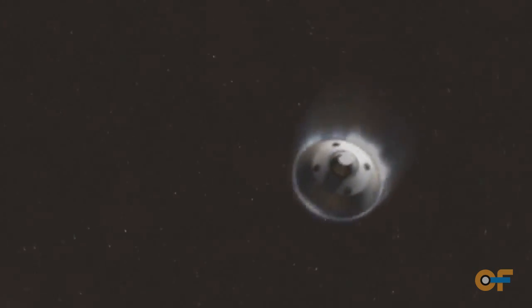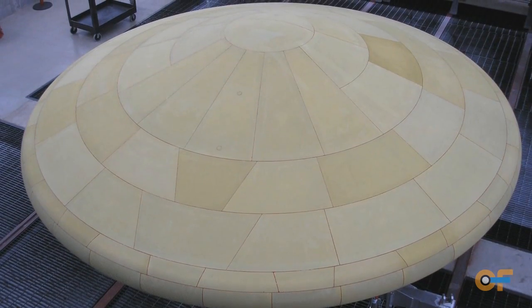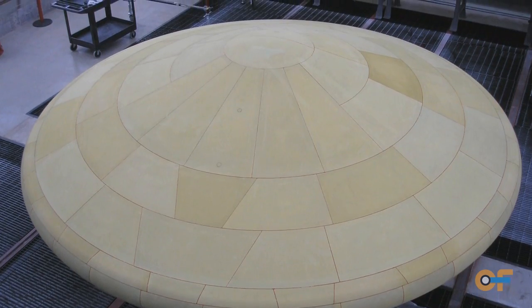We can utilize this material in a thermal protection system, so we could actually put it on a vehicle because of their high service temperature. It may not be a single material, but it may be part of the structural system or the protection systems.